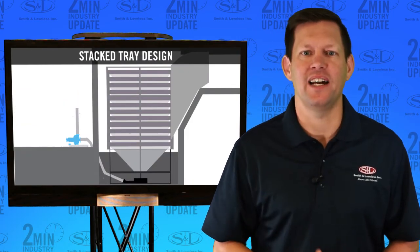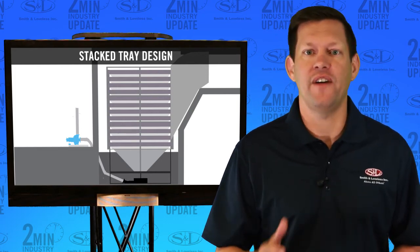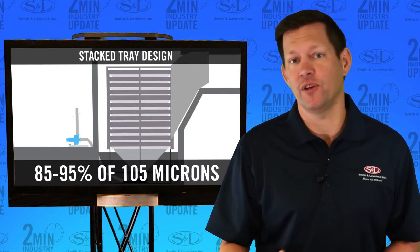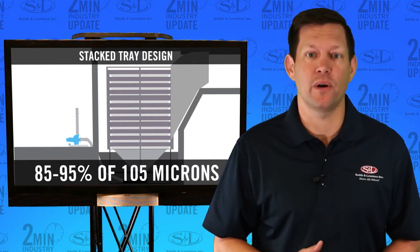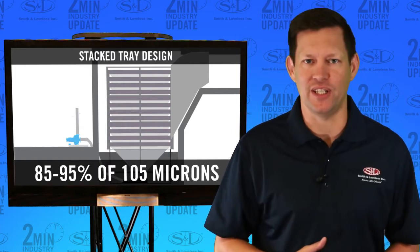The stacked tray design, which uses settling, came in next with a grit removal efficiency of 85 to 95% of 105 micron. Full disclosure: the stacked tray's grit removal efficiency drops at peak flow when compared to average conditions.